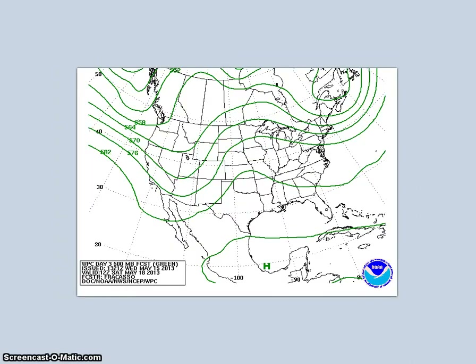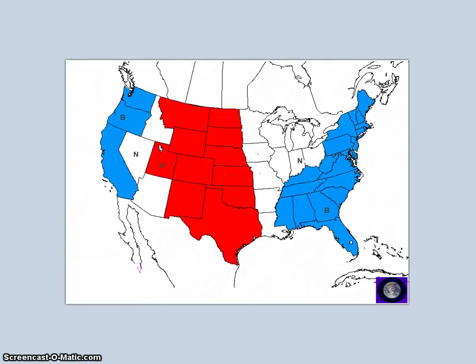Going further into the period for May 26th to the 30th, models and ensembles indicate a shift of the pattern over the east. The ensembles are in good agreement with a trough along the west coast, a ridge over the plains, and a trough over the east. During this forecast period, I'm forecasting below normal temperatures across multiple regions and above normal temperatures for one area.